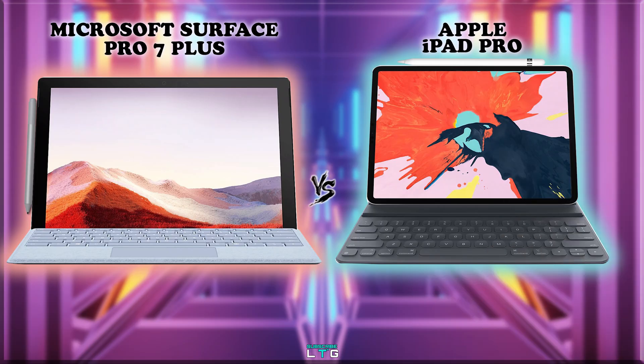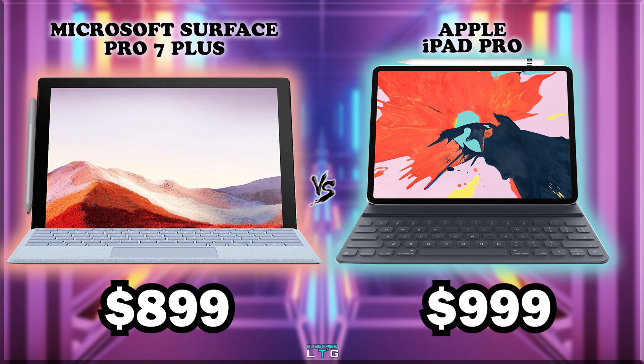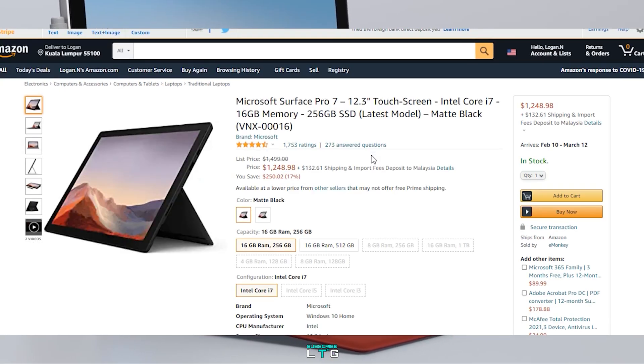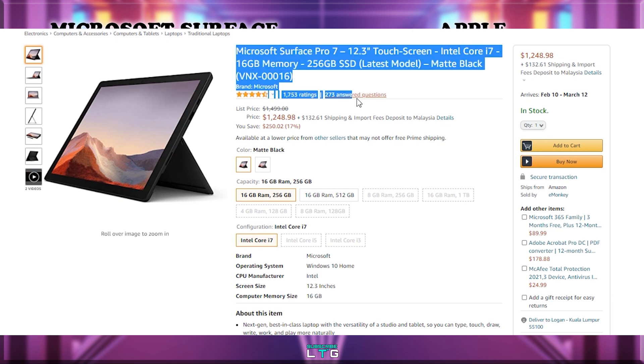Let's start with the price standpoint. The Microsoft Surface Pro 7 Plus comes at $899, while the Apple iPad Pro comes at $999 — this is for the 12.9-inch model. This is based on Amazon price where you can find the links below. It's an affiliate link where if you purchase from it, I will get some commissions, which will eventually help Logan the Tech Guy make better videos in the future. There will also be some promo Amazon links, so do check it out, and to those who have purchased from it, thank you from the bottom of my heart.